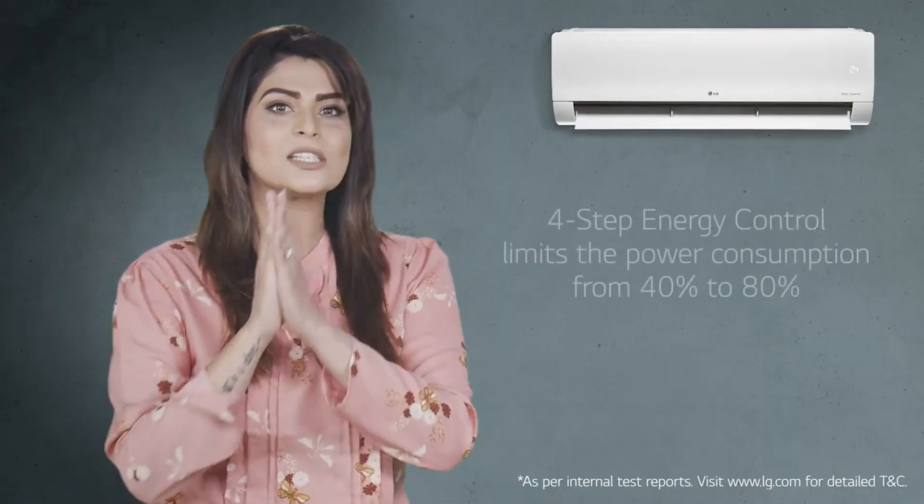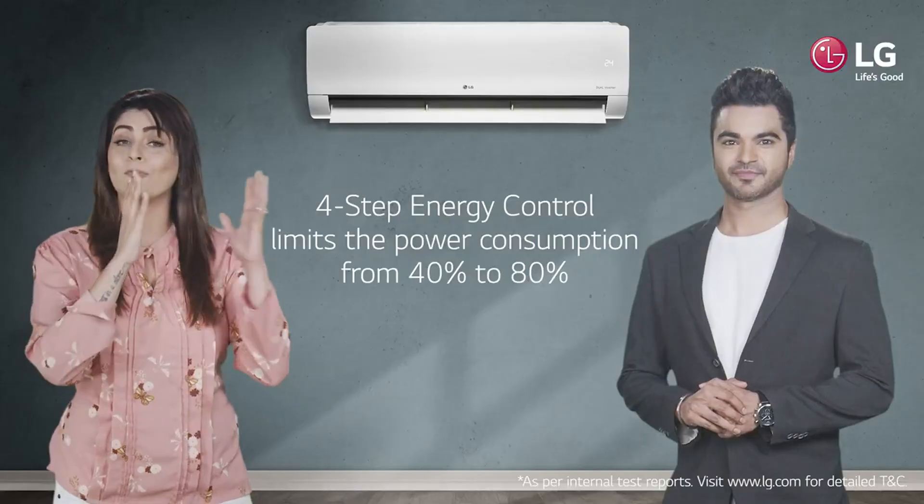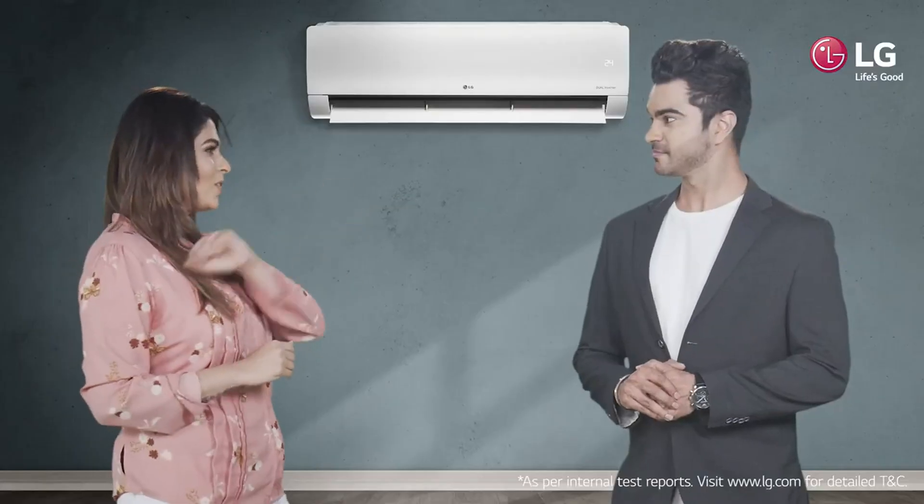With improved efficiency, its four-step energy control limits your power consumption from 40 to 80% and saves up to 57% energy. Let me show it to you.